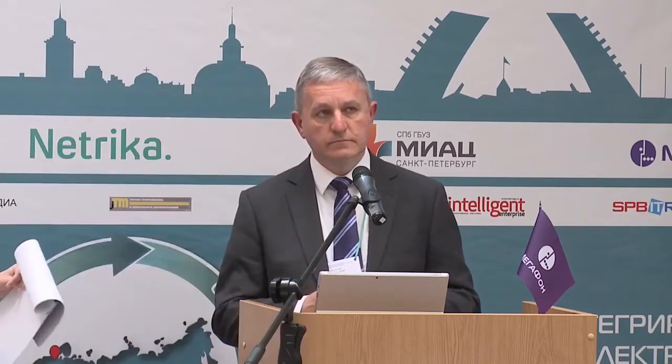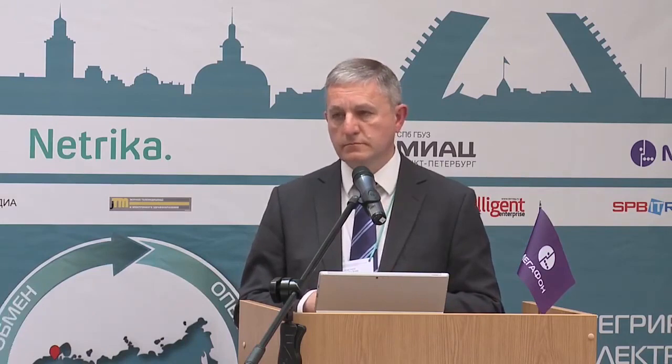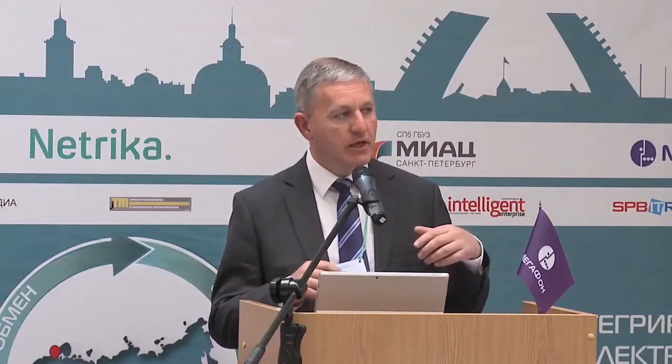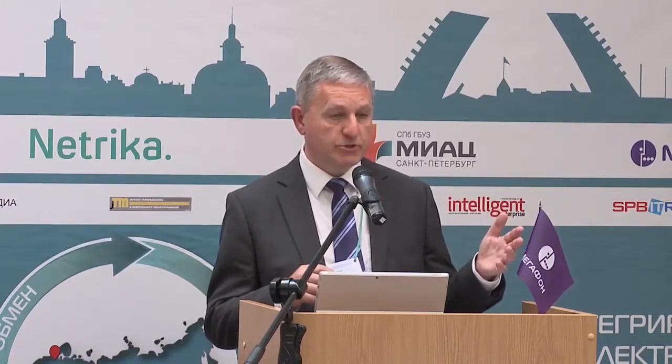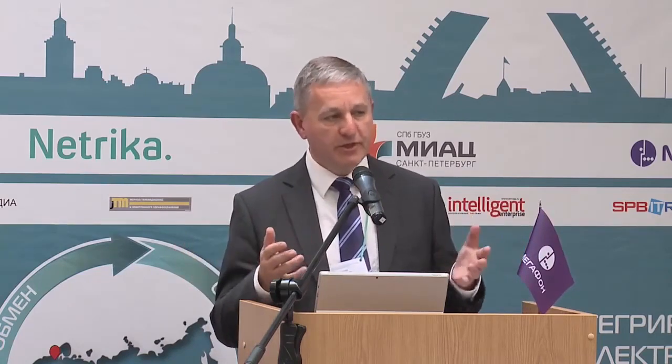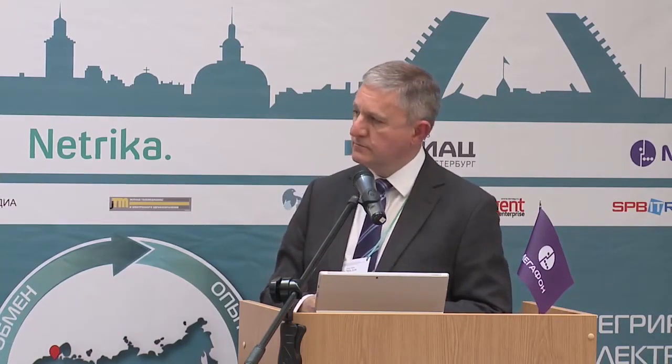All of our research shows that only one to two percent of patients have any problem with information sharing. Most patients assume we are sharing information and are horrified when they find we're not. Our research showed that problems with information sharing arise in only one to two percent of cases, while the majority of patients assume sharing is happening and are alarmed when they discover it is not.